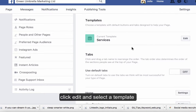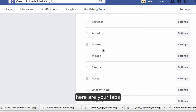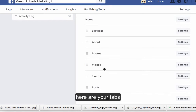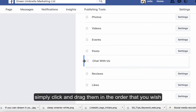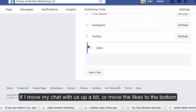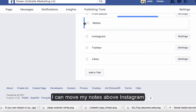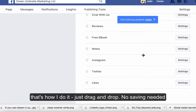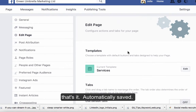Click Edit and select a template that's relevant to your business. To reorder your tabs, here are your tabs and all you have to do is click them and drag them. So if I want 'Chat with Us' moved up, and my likes put down at the bottom, and my notes above Instagram — that's how you do it. You don't have to save anything, it's automatically saved.